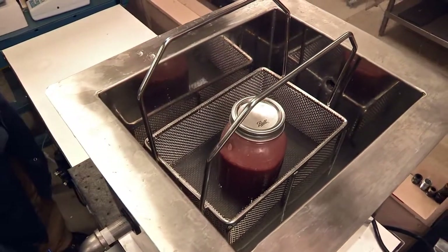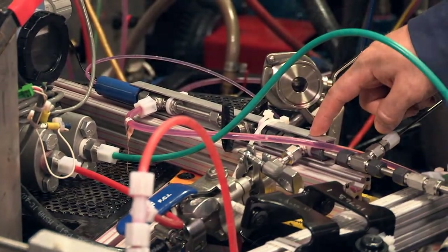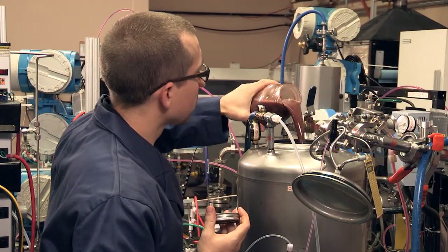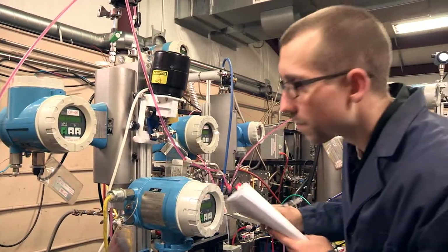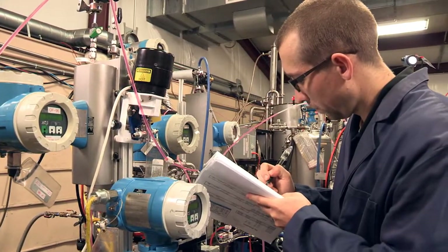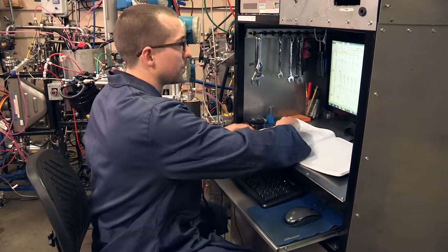These tests usually last between 2 and 4 hours and measure the efficiency, both upstream and downstream, of the test filters. Progress is checked by technicians every 2 minutes and findings are recorded every 10 minutes until the completion of the test.